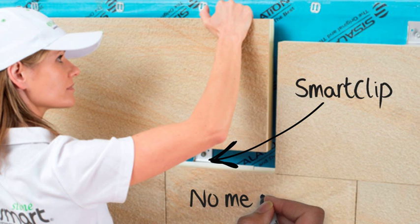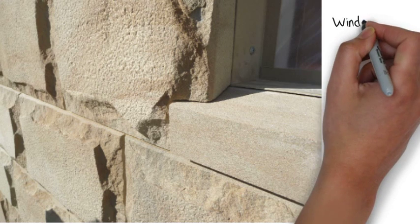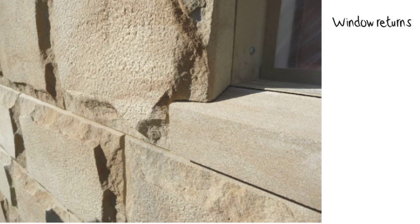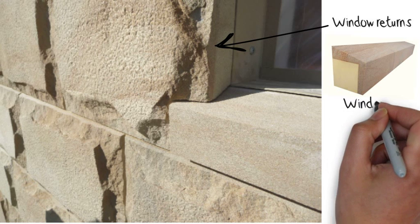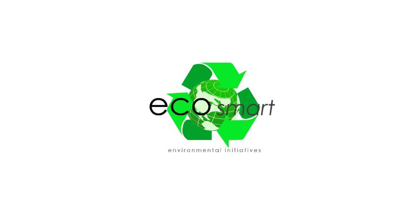It's very clean — no messy wet mortar — and perfect for the trade installer or the do-it-yourselfer. There's a full range of window returns, sills and corners to ensure your project is 100% indistinguishable from traditional heavyweight stone construction.